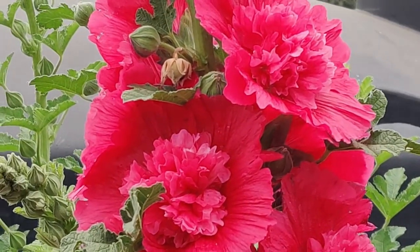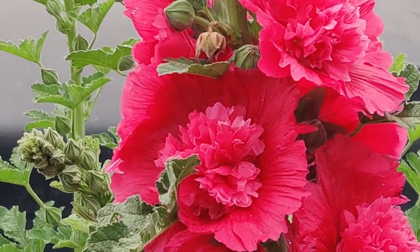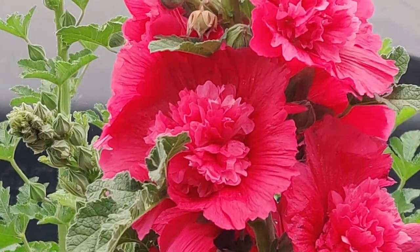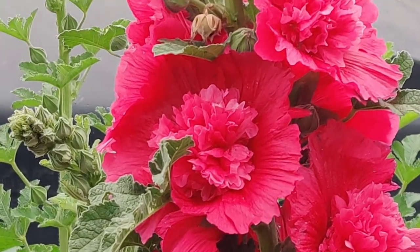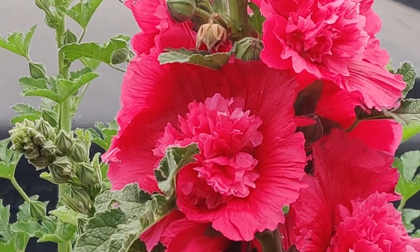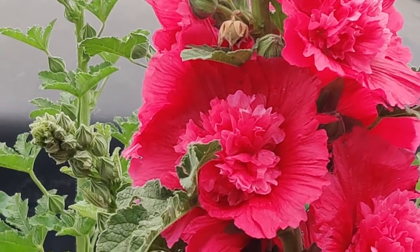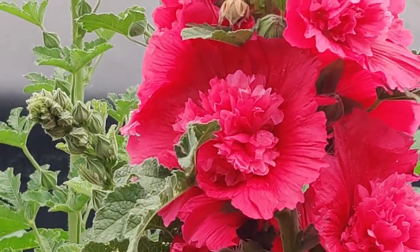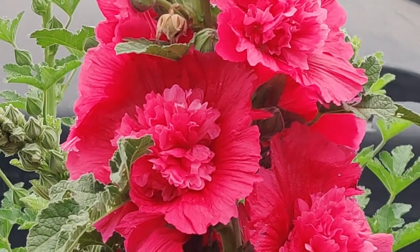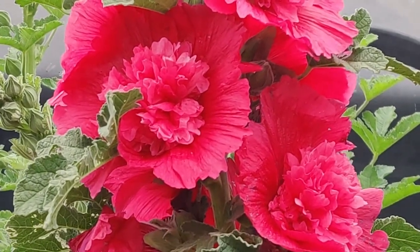Hollyhocks, also known as Alcea rosea, and according to Wikipedia, hollyhocks are ornamental dicot flowering plants in the family Malvaceae, imported into Europe from southwestern China in the 1500s. Its name comes from herbalist William Turner, who coined it 'holy oak.' It is categorized as a biennial, having a two-year life cycle, as an annual or a short-lived perennial.